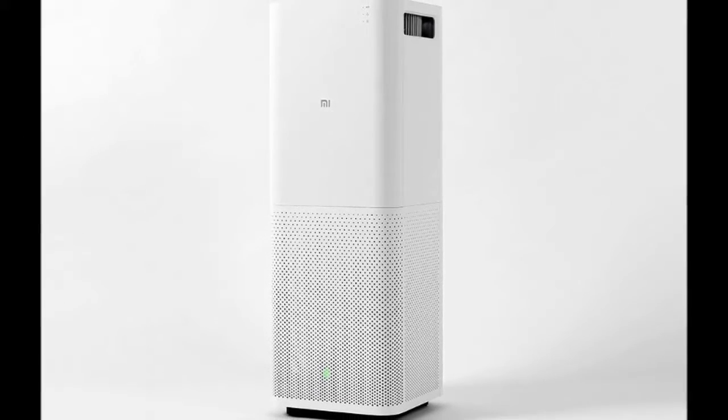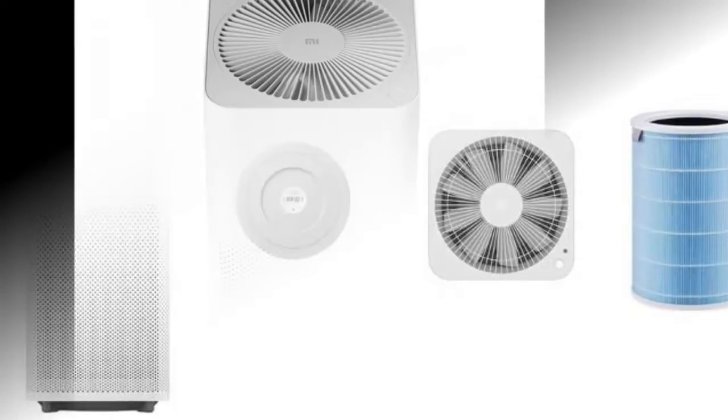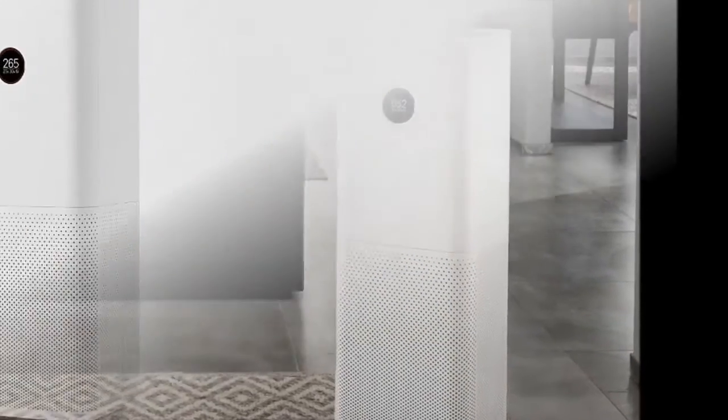Xiaomi on Tuesday unveiled its third air purifier, the Mi Air Purifier Pro. Boasting increased capacity and coverage, it also is the first in the series to sport a display — an OLED one at that.